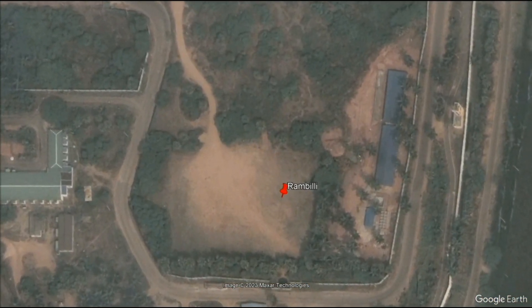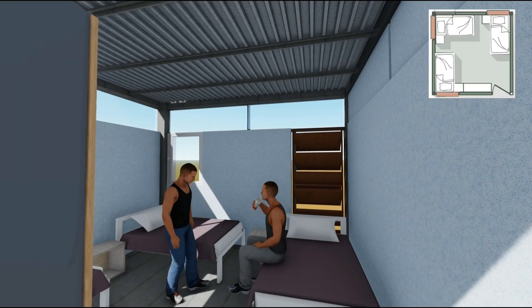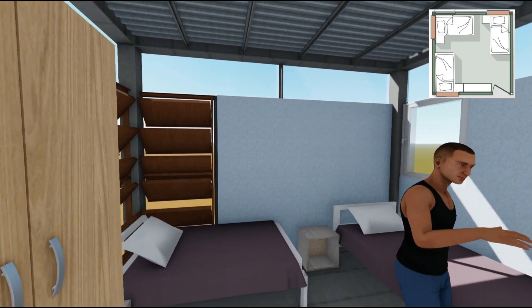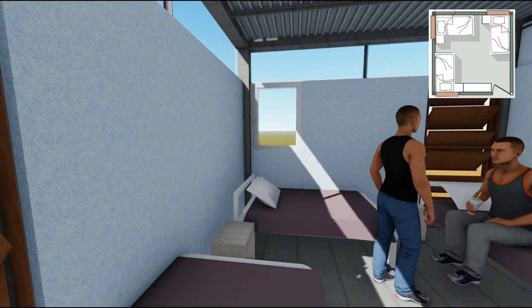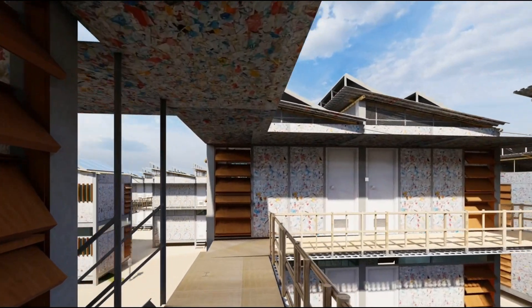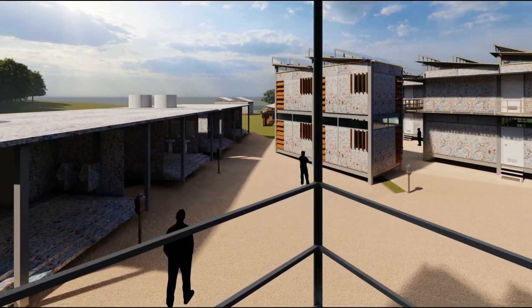The master plan is done efficiently with the clusters, toilets, common zone, kitchen, and dining all complementing each other. The units are designed with lightweight, affordable, and resilient materials, and use passive design strategies to ensure cross ventilation and thermal comfort while ensuring structural stability. The clustering of multiple units has been done to ensure structural efficiency as well as adequate ventilation.